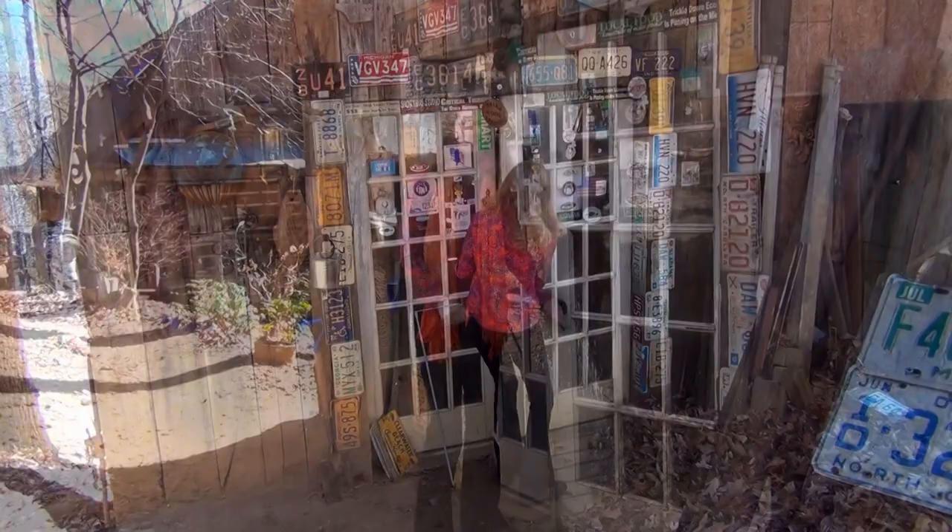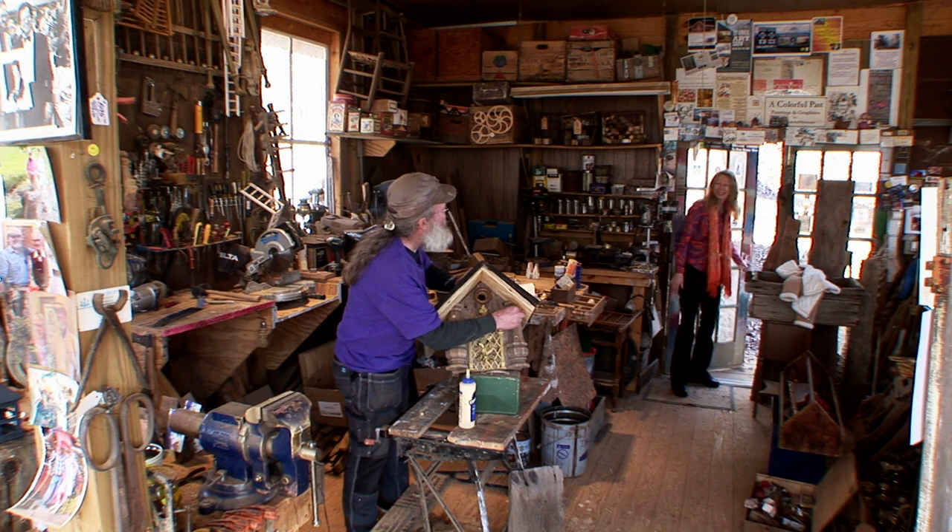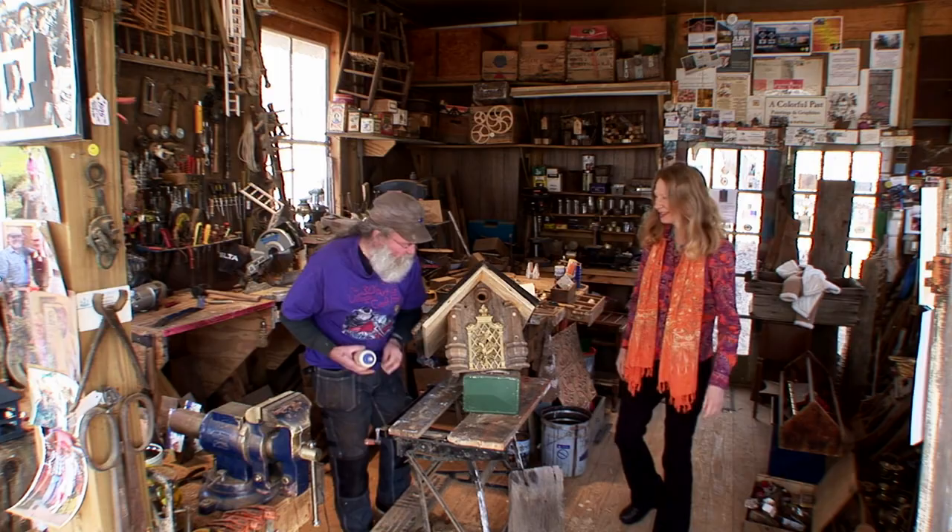Hi, Ralph. Hi, Sarah. Good to see you. Nice to see you too. Come on in. You're just catching me putting the final touches on this. Yes, this looks interesting. Monster of a birdhouse — this is a large one.